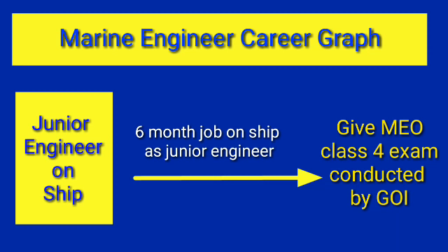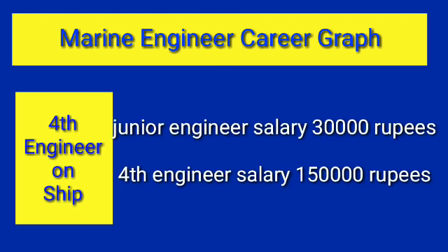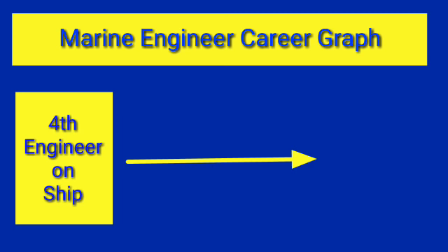People generally take six months to one year to clear this exam. Once you clear it, you receive a Certificate of Competency Class 4 from the Government of India. After getting this certificate you can be promoted to the Fourth Engineer rank on ship, where your salary will be approximately two thousand dollars, which is around one lakh fifty thousand Indian rupees per month.